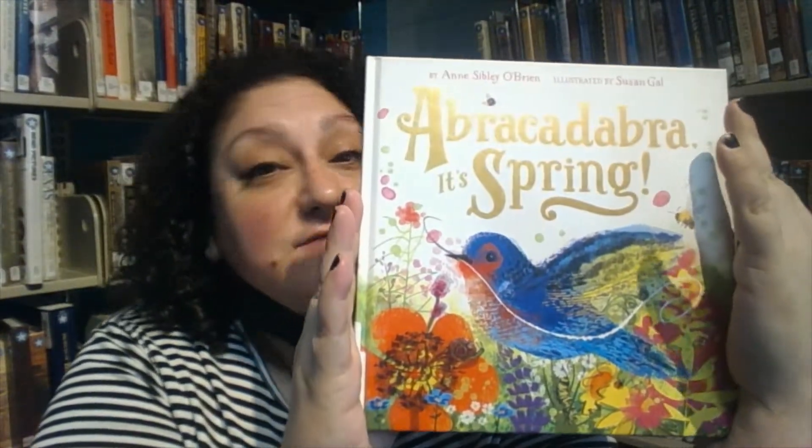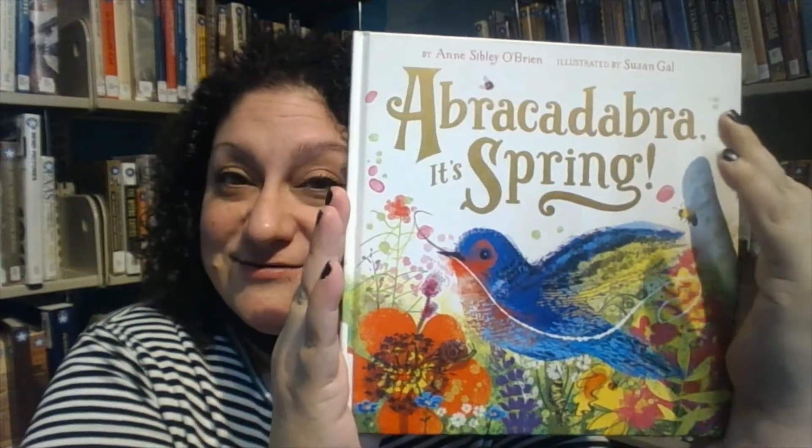The end. Well, I hope you liked this book, boys and girls. You can find it at your local library or even your local bookstore. Go check it out!